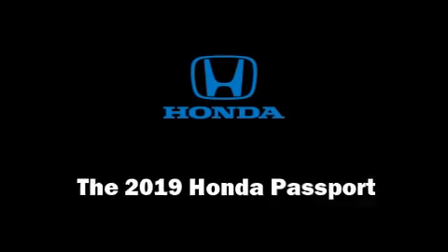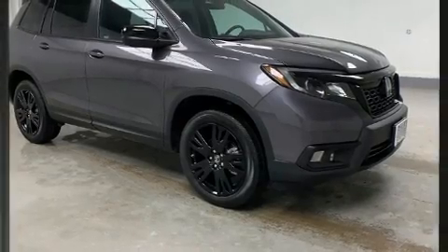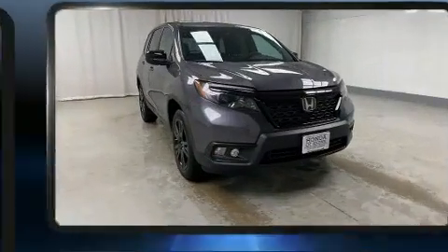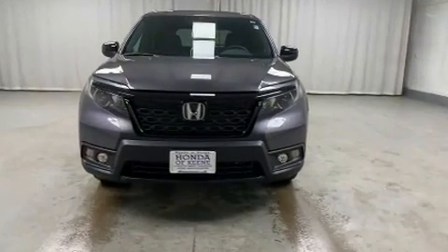Load your family into the 2019 Honda Passport. Smooth gear shifts are achieved thanks to the 3.5-liter six-cylinder engine. And for added security, Dynamic Stability Control supplements the drivetrain.